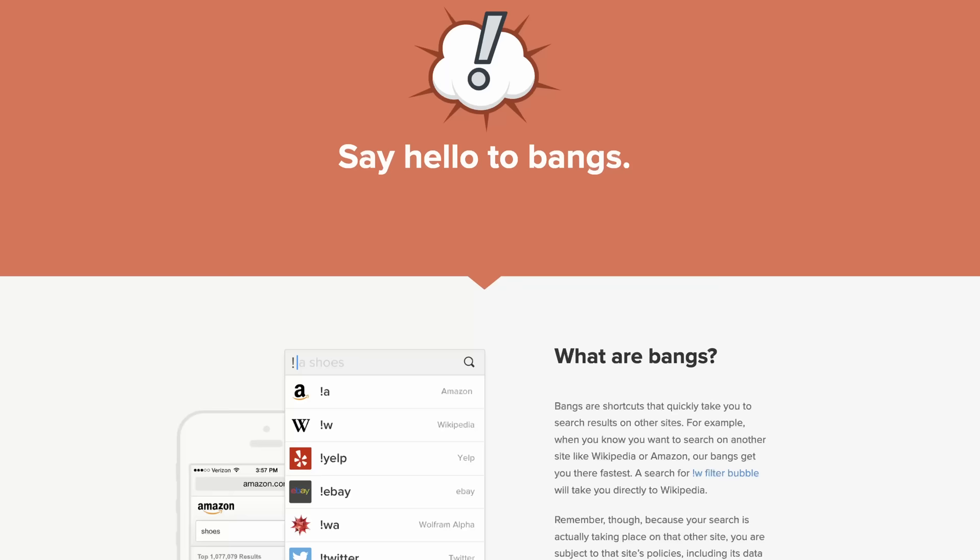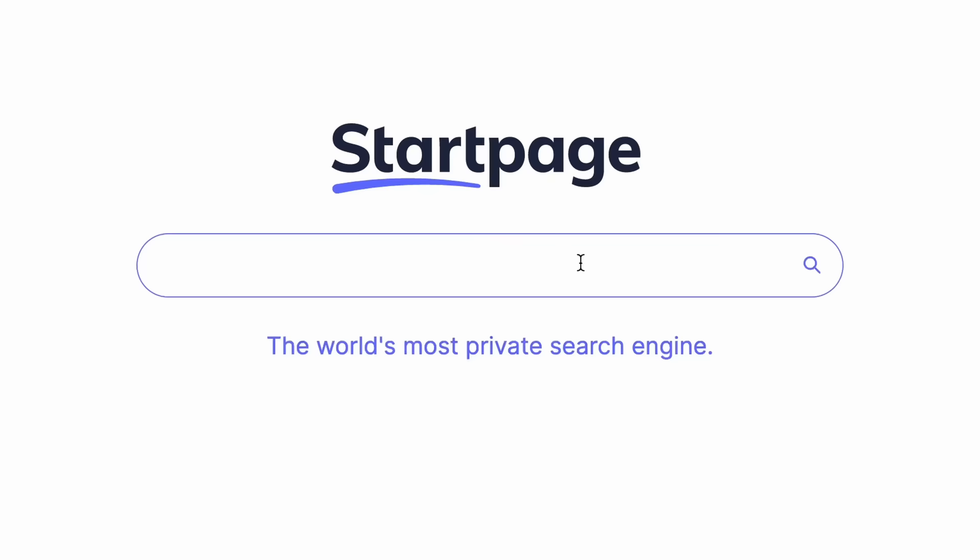Since I didn't like DuckDuckGo's results, I found myself using the bangs pretty much by default before even attempting to see what DuckDuckGo would give me. DuckDuckGo was working against me and not with me, and this is when I knew something needed to change.